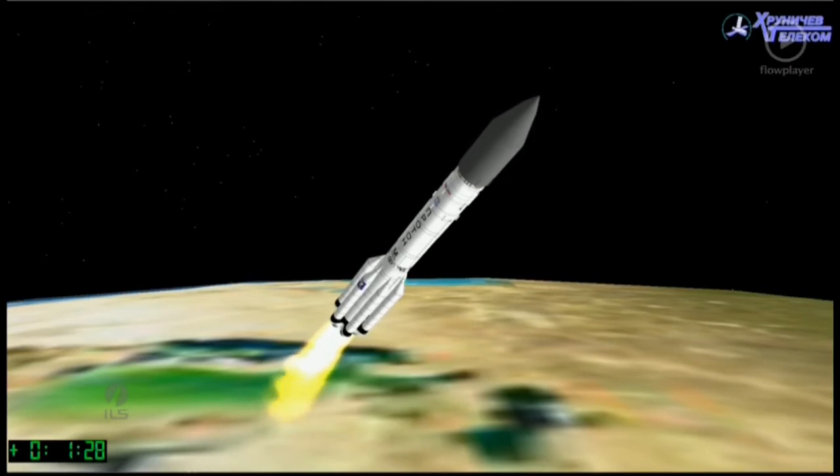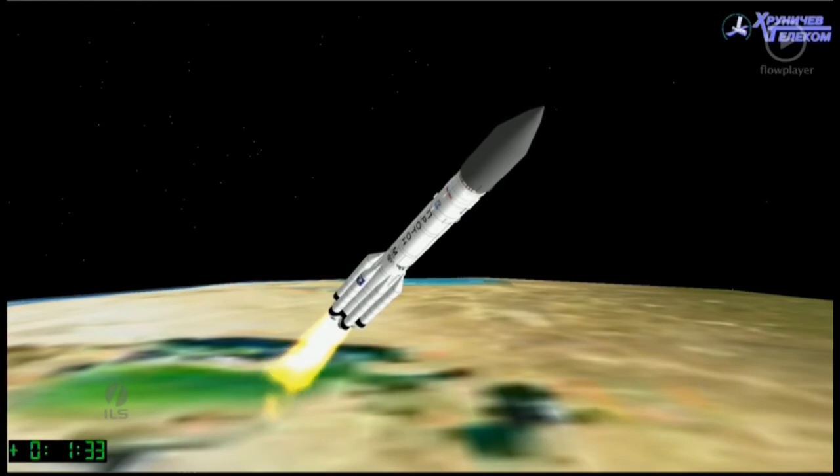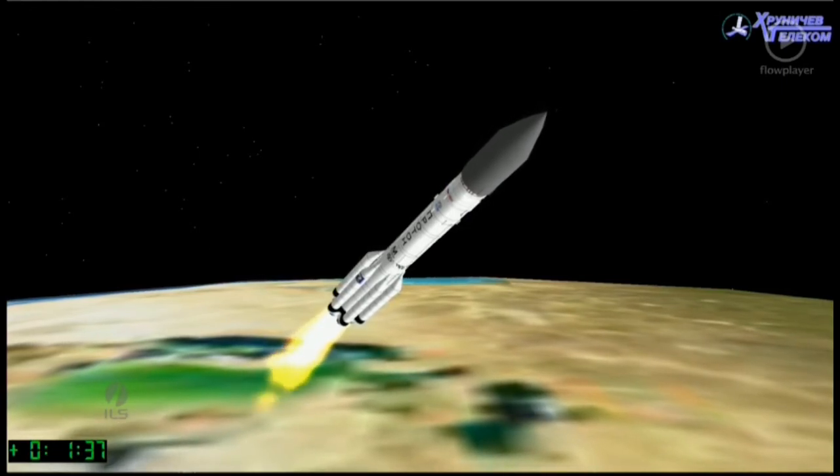At about 2 minutes after launch, we'll be coming up on the first stage separation from the second stage. That's set to occur at 1 minute 59 seconds into the flight. Now watch for the halo effect if we have video at that point, as the second stage engines ignite prior to separation from the first stage.